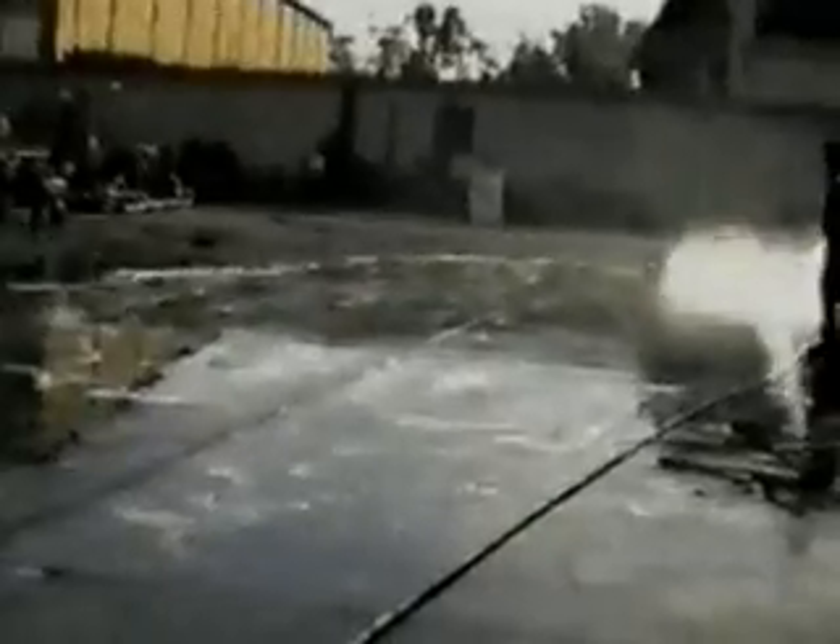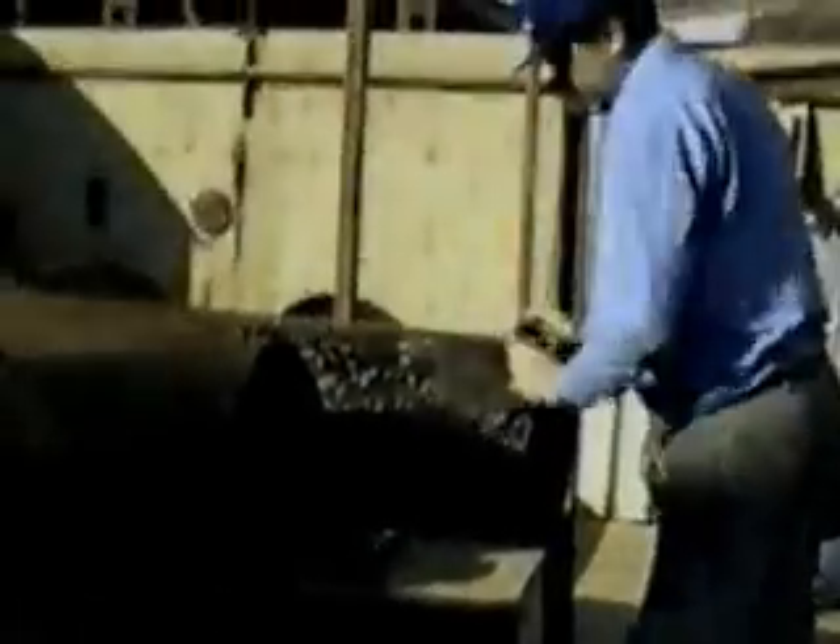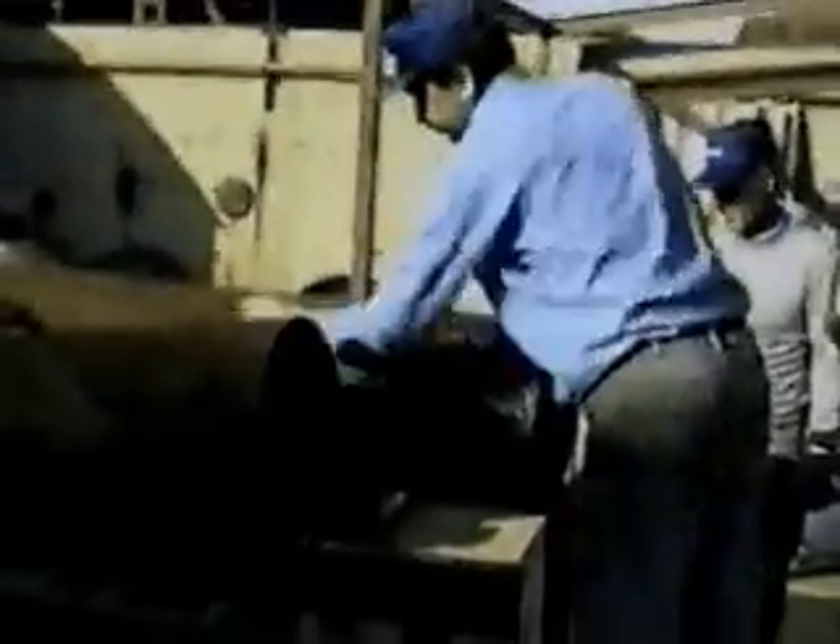It was quite evident after the first application that the process might have to be repeated several times. However, it was clear to see that after only the second application, even the original paint markings on the floor had become visible again, although some of the heavily contaminated metal parts required cleaning by hand.